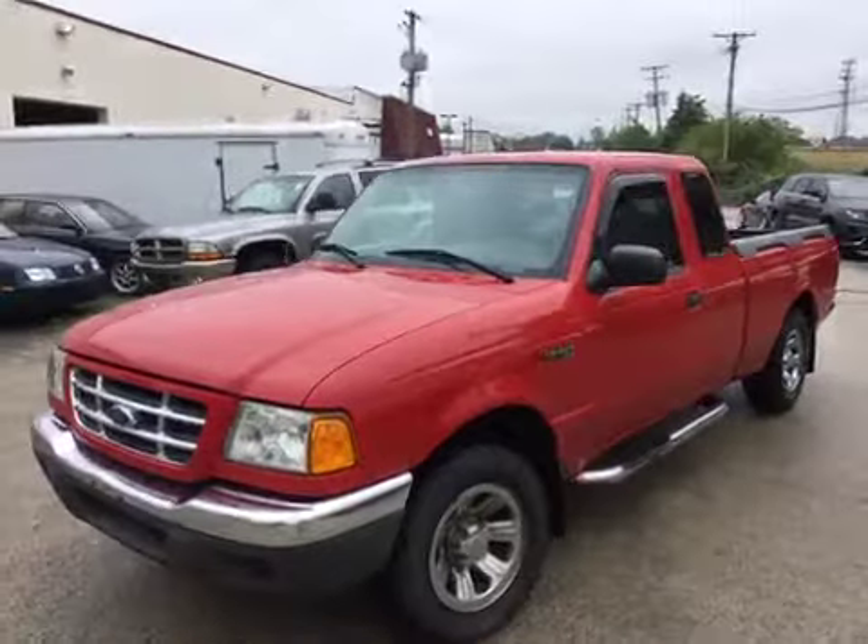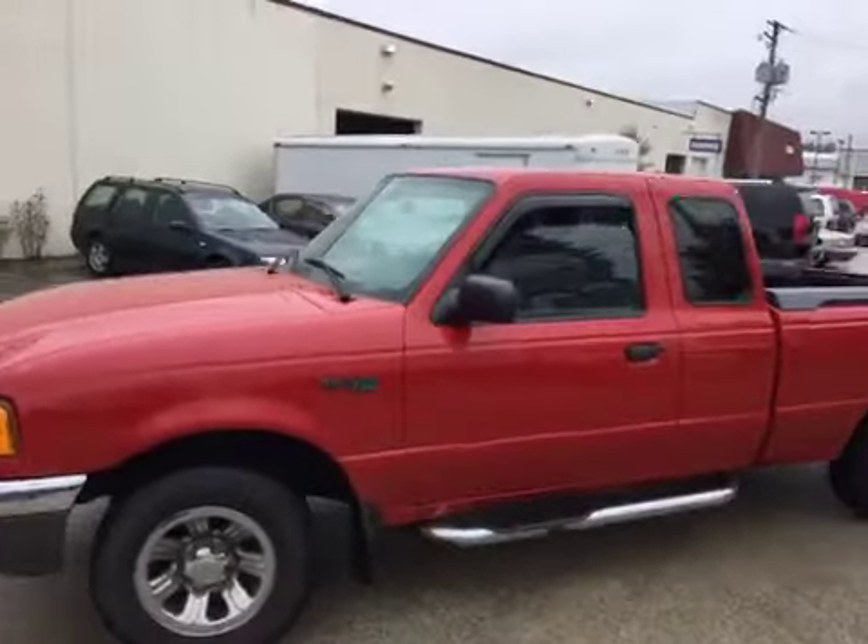Welcome to BMAC Auctions. Today we have a 2001 Ford Ranger XLT.